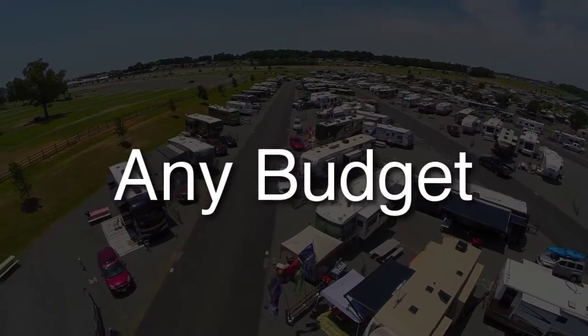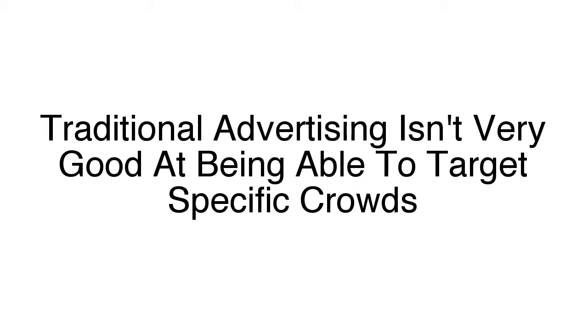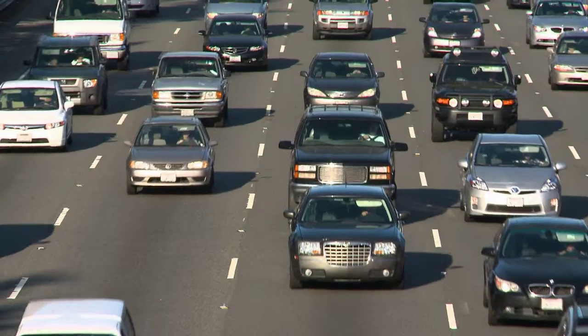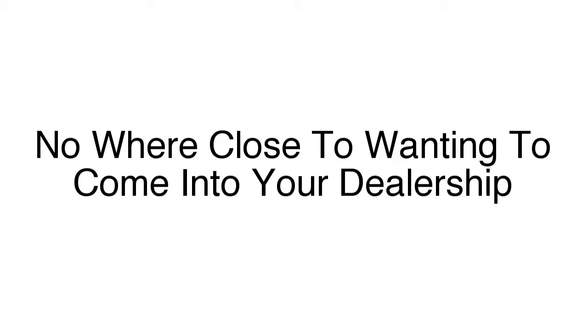This system can work with any budget and it's based on proven results. As I'm sure you're aware, traditional advertising isn't very good at being able to target specific crowds. Say, for example, you run an advertisement on a billboard — yeah, you'll reach people, but you have to reach so many to find the ones that are actually even thinking about looking for a new vehicle. This results in you spending a lot of money to advertise to a lot of people that are nowhere close to wanting to come into your dealership.